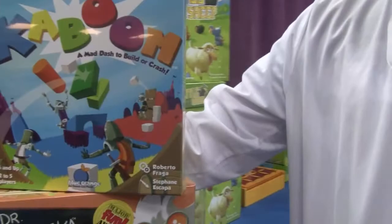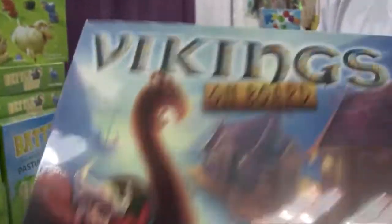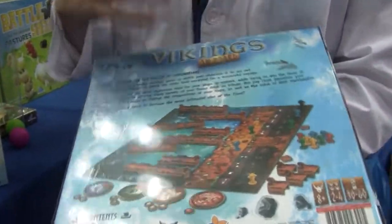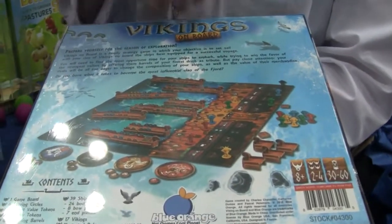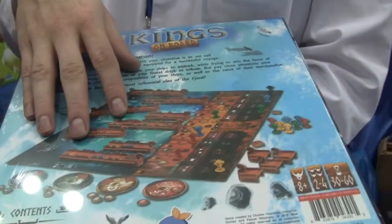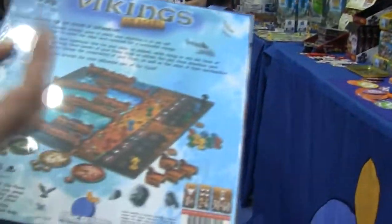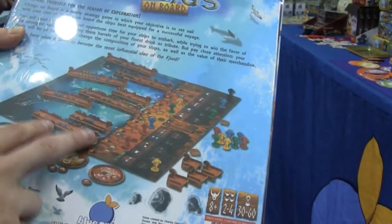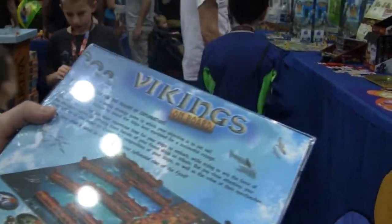Another one that's been big is Vikings On Board. Vikings On Board is our new big box strategy game. It's a worker placement game with a lot of take-that, mess-with-your-opponent interaction. And just beautiful ships — everyone's been talking about how much they like them. It comes fully assembled with these 3D ships. We took a long time with these ships. It's a little bit thinkier, a little bit bigger than our other games, but it's been popular.